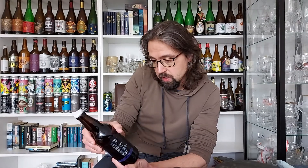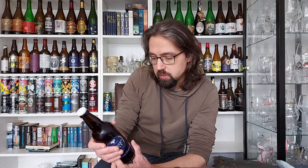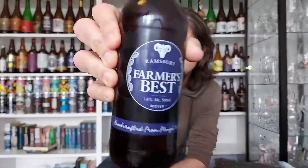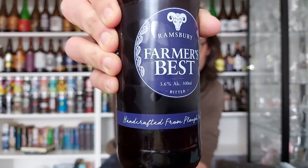One of them being — this is from Ramsbury. Ramsbury Brewery from Stockclose Farm, Ogbourne Marlborough. Ramsbury Brewing and Distilling Company. It is their best bitter — 3.6% ABV.